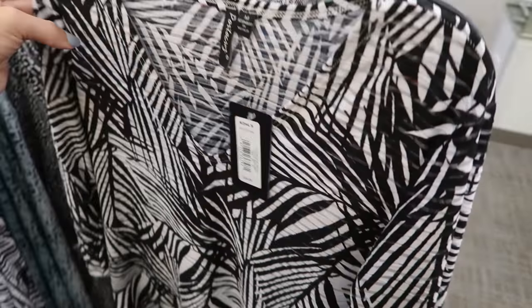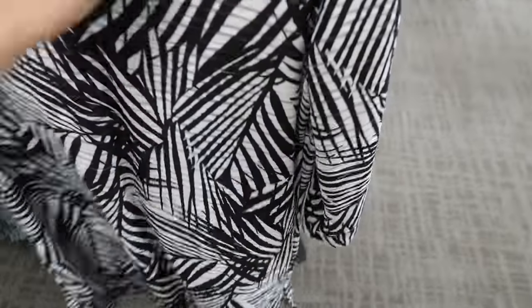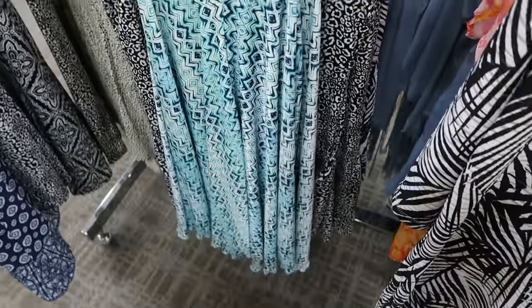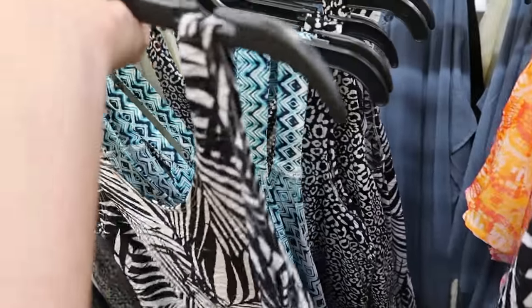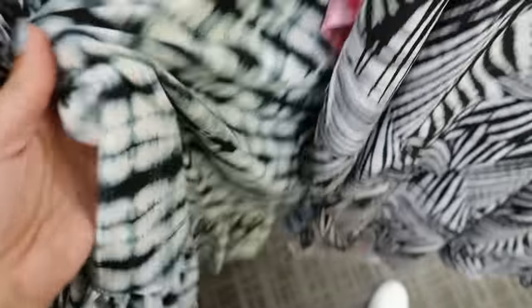The Porto Cruz brand cover-ups are going to be $19.99, normally $36. They have this really cute one with a bell sleeve little dress, and then in that same print they have the little tank dress. Lots of cute ones — this one is more of a scuba type material.